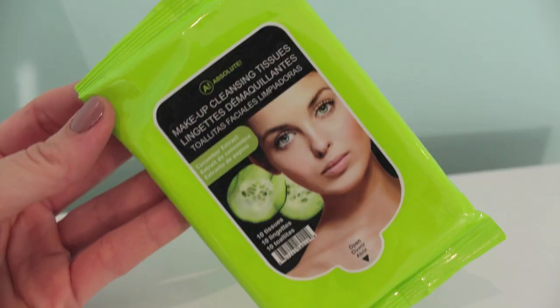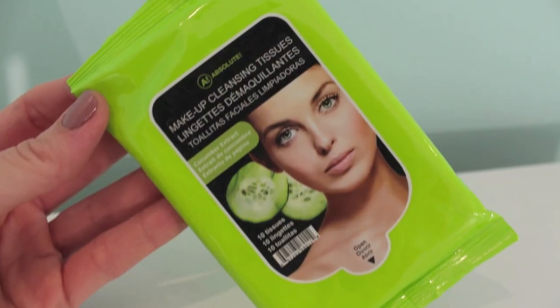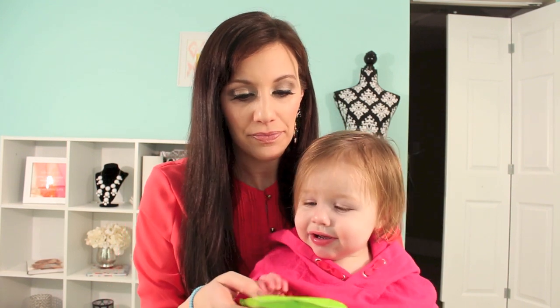Alright, what's this? A package of makeup cleansing tissues, which is nice. I really like when any sort of box subscription company includes makeup wipes because I'm always running out and I always like to try new brands. These are Absolute makeup cleansing tissues with cucumber extracts. There are 10 in here, so I'm excited to try those. I've actually never heard of that brand.